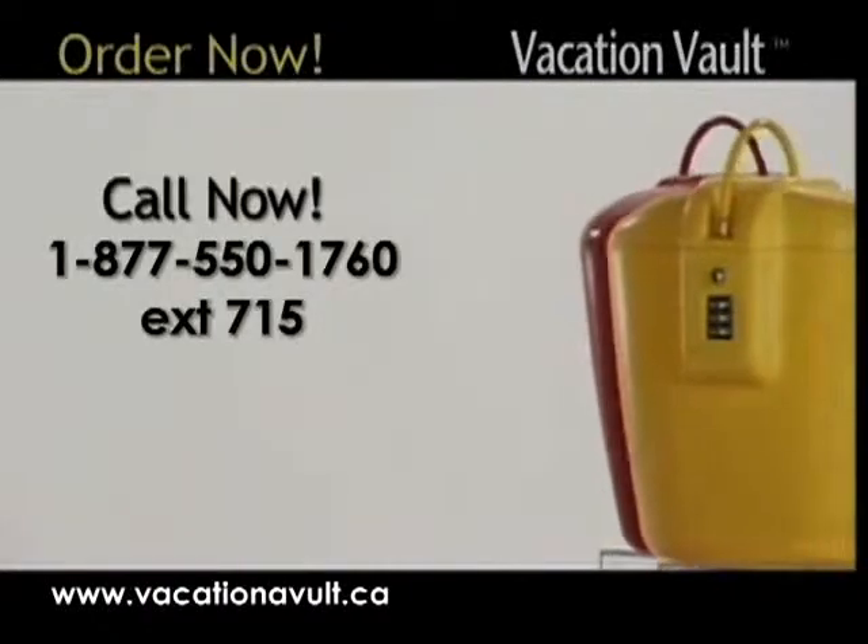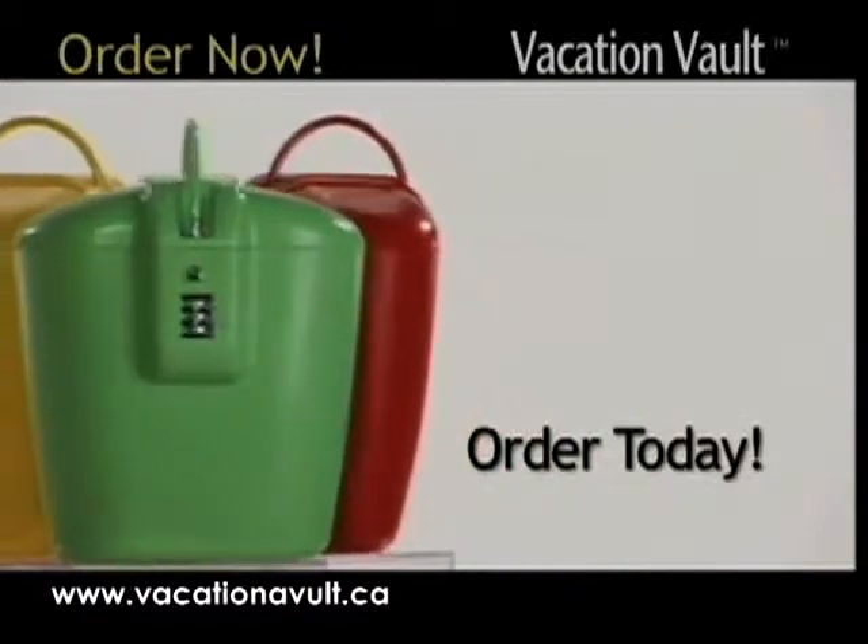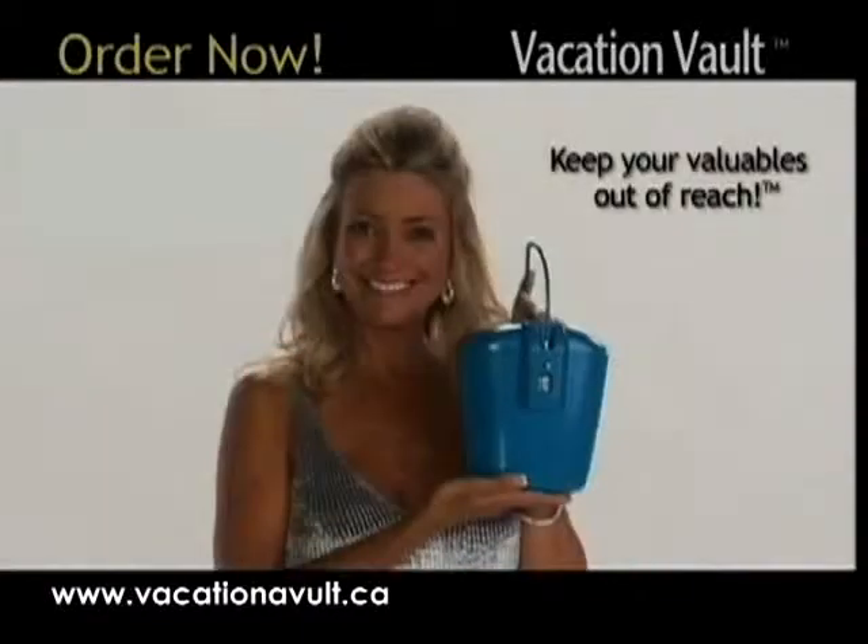Just call the number on your screen right now or go to our website to order your Vacation Vault today and keep your valuables out of reach.